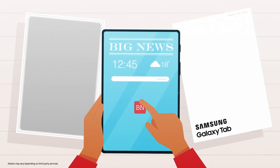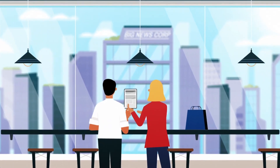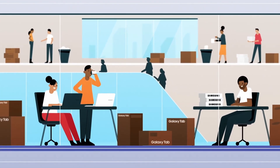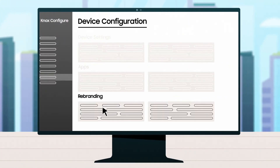Each device is automatically populated with a specific individual profile even before unboxing. It's like holding your very own personalized newspaper on a big screen tablet. Thanks to Knox Configure, it's simple for newspaper publishers to manage too. Thousands of devices can be pre-configured remotely with highly personalized profiles, from device settings and apps to logo design.